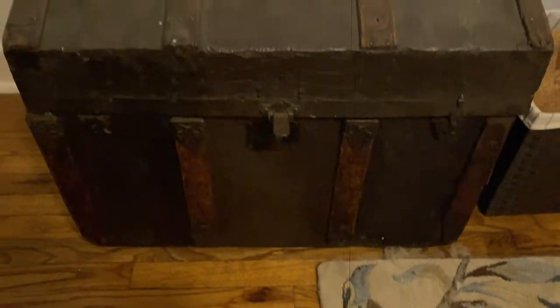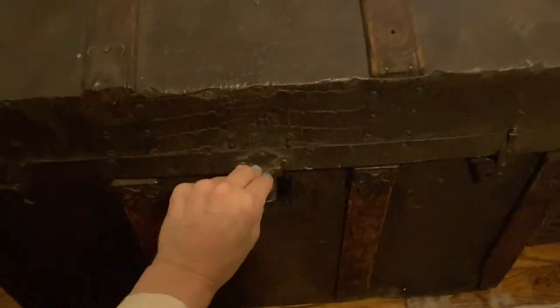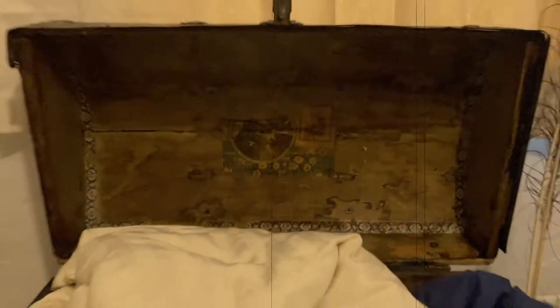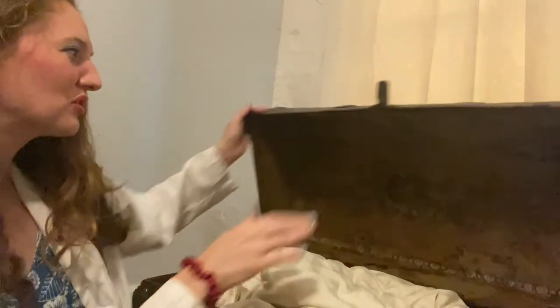And now guys, the reveal! And there you have it — my beautiful steam trunk reveal. Isn't it so cute with all its little designs? It's so beautiful and kind of piratey, kind of spooky. I can't believe somebody threw this out — I think it's so gorgeous. Maybe it's haunted, but I've already had it over a year and I haven't been possessed, so I think it's fine. It's so smooth.